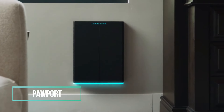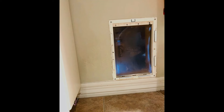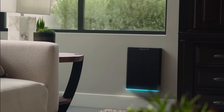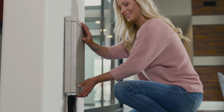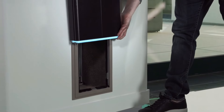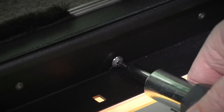Pets hold a special place in our hearts, and ensuring their happiness is a top priority. However, we can't always be available to open doors for them, considering their lack of opposable thumbs. Traditional pet doors, while offering convenience, often compromise security. Enter Pawport, introducing a solution to this dilemma with its motorized pet door and accompanying app, now available for pre-order.